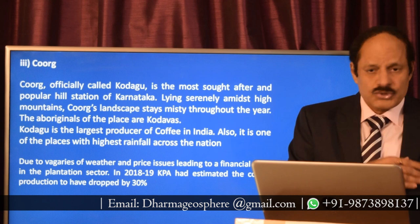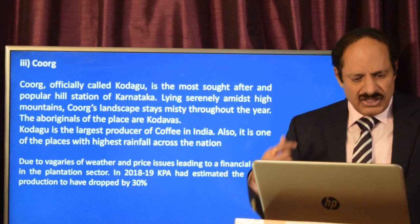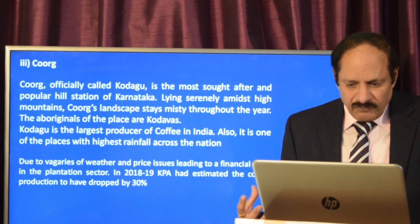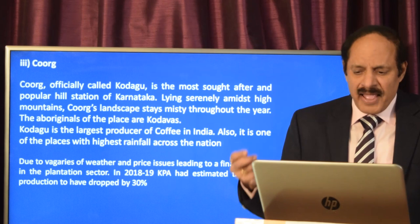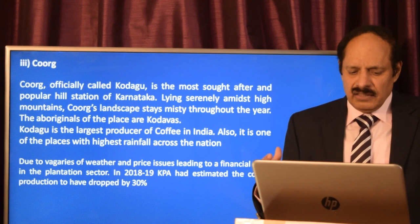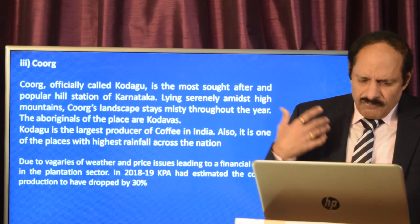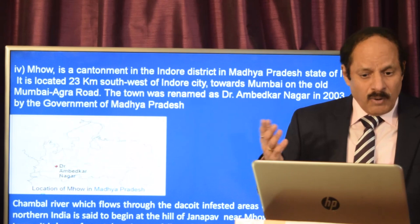Coorg, or Kodagu, is the most sought-out popular hill station for scenic beauty. Beyond the scenery, it is the largest coffee-producing land in India and also has one of the highest rainfall rates across the nation. The Kodavas live here. Recently, Coorg has been in the news because vagaries of weather and price issues have caused coffee production to drop drastically by more than 30 percent, which the government is trying to address.